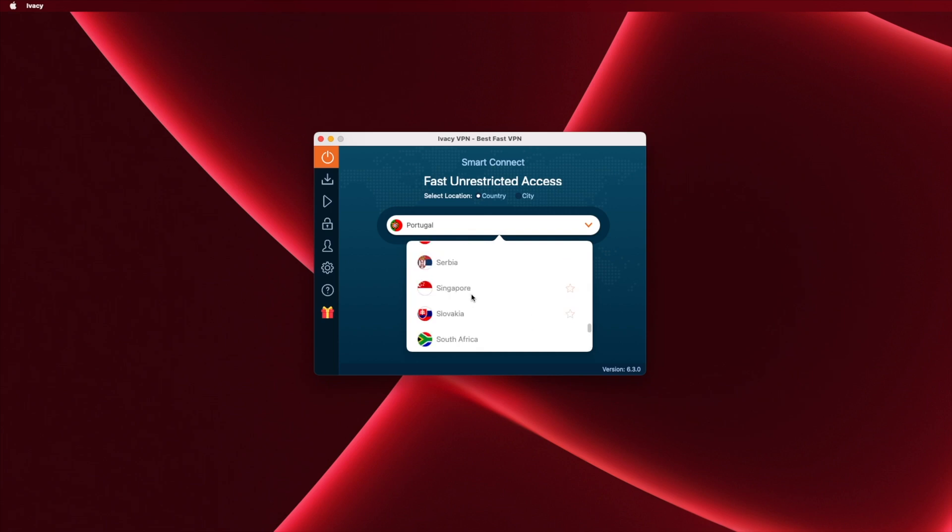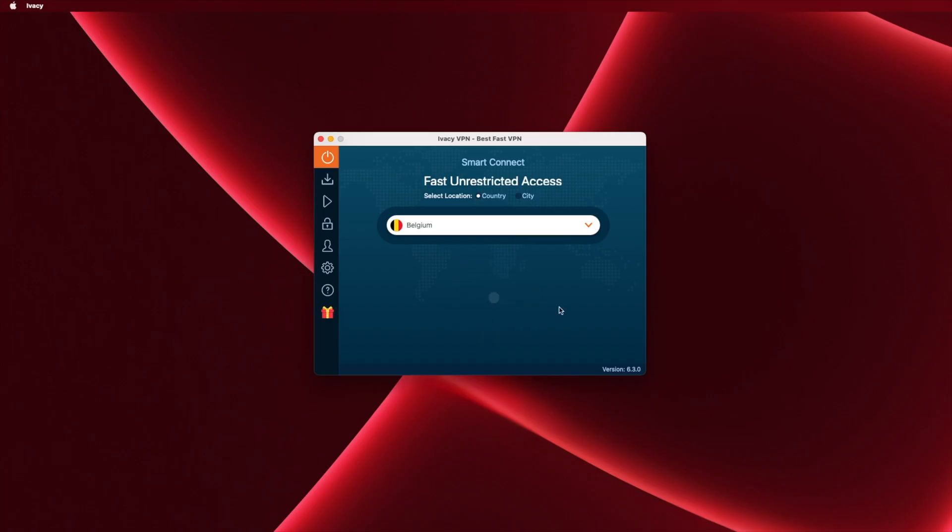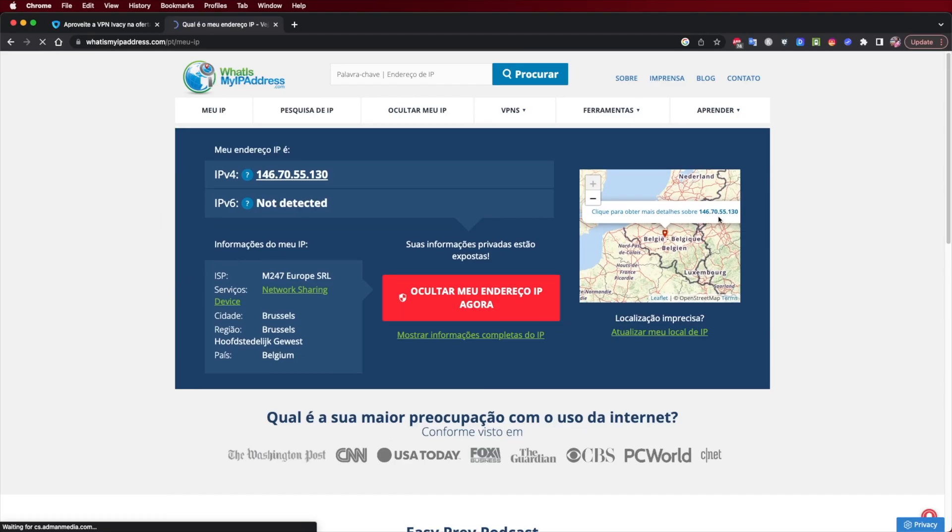That speed is more than enough to stream any service at 4K without any issues. Besides streaming, one of the biggest advantages of Iversi VPN is that our IP is not exposed. In my case, sometimes while recording a tutorial I accidentally release my public IP on screen. If we use a VPN service we are always safe because our IP is not exposed, and of course it brings a lot more safety on our devices, phones, and Android TV boxes.